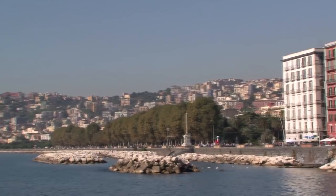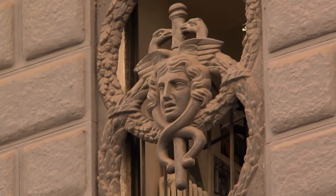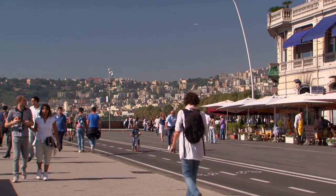Naples always surprises our guests. It's amazing to touch and feel the details of the city. Our tour will be completely on foot, which is a very nice way to explore Naples.